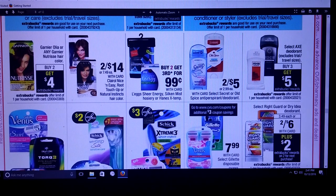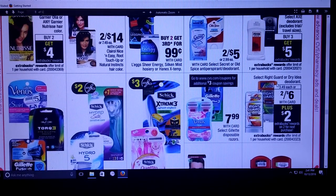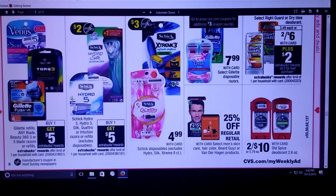Select Axe deodorant — buy three, get a $5 extra care buck. We did have some coupons where you got Axe for free, and I can't remember if those are still valid. I will check into that, but that might be something, especially if we get a specialized deodorant coupon. Right Guard is two for $6 and get a $2 extra care buck — that's one per household. We've got some $3 off coupons for the Gillette Disposable Razors, and then $3 off coupons for the Schick. Schick Hydro 5, Hydro 3, Silk Quattro — buy one and get a $5 ECB. And then Gillette Refills and any Blade or Beauty 360 three to five blade razors — buy one, get five. Hopefully we might get some razor coupons.